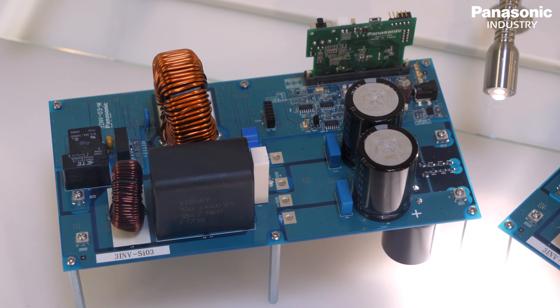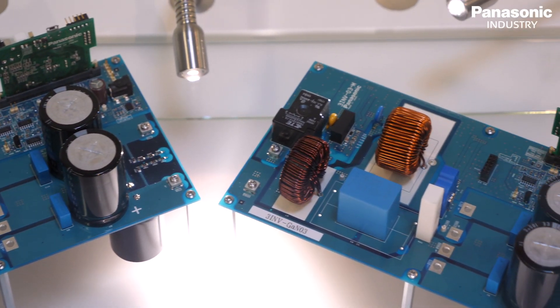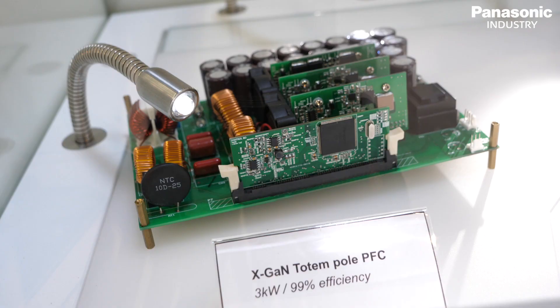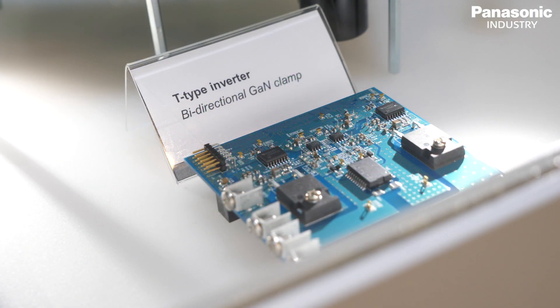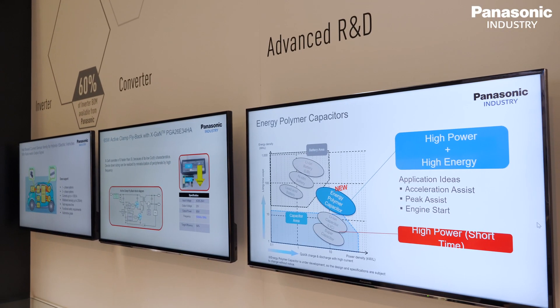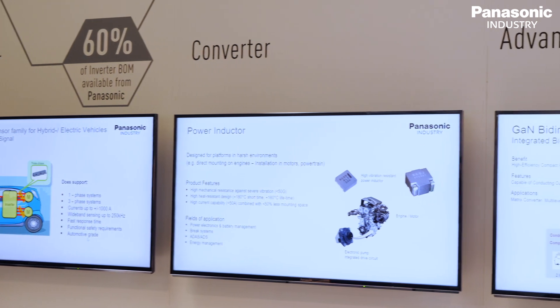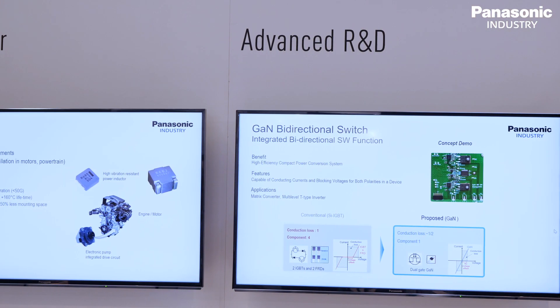This year at PCIM, Panasonic introduced solutions for industry and automotive in the field of advanced power electronic components, like SiC and gallium nitride gate transistors, but also advanced products in the field of passive electronics and thermal management solutions. We are also showcasing advanced R&D activities by colleagues from the corporate R&D departments in Japan towards advanced power electronics.